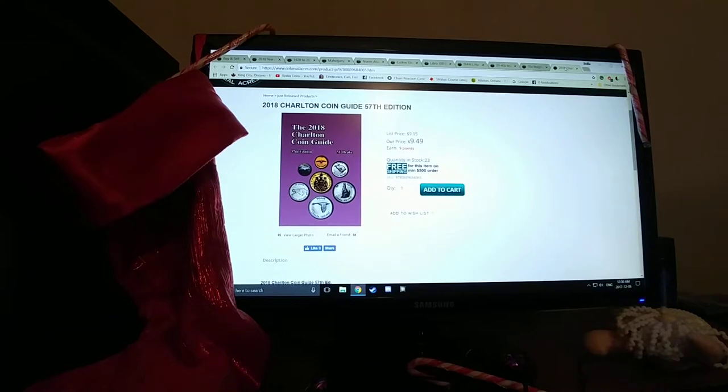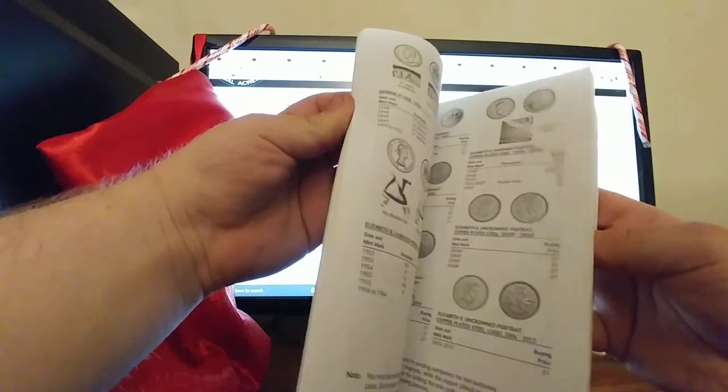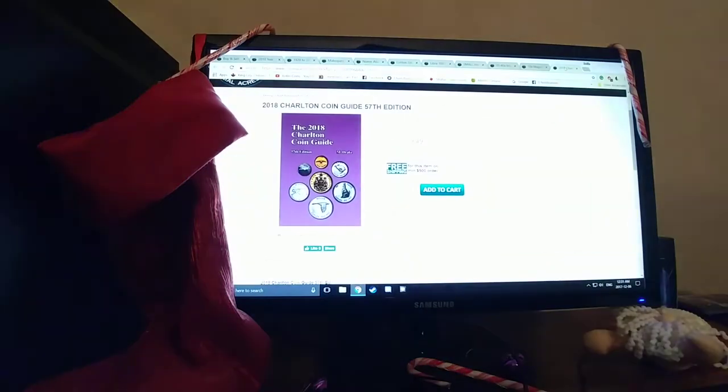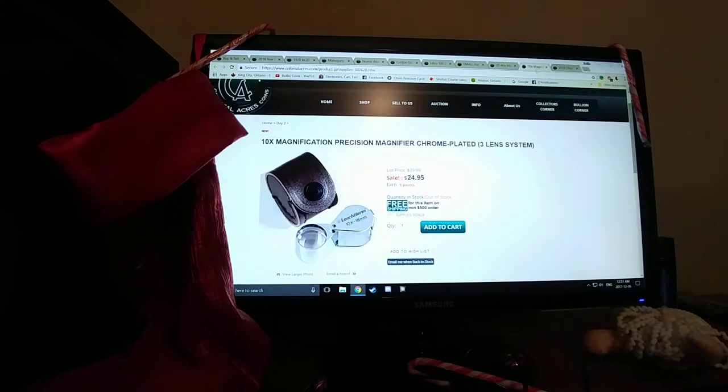Last but not least, you got your coin guide. You don't necessarily have to buy the newest one. I personally have the 2015 one — this one just skims the base of the coinage for Canada, and the rest is Canadian Mint product stuff. I also have the 2016 version, which has literally every variety of all the Canadian coins, all your tokens, and shows the prices and values for each denomination. That would be probably a must for any starter — Canadian or American coin collector. If you're in America, you can look out for those type of books for your coinage.